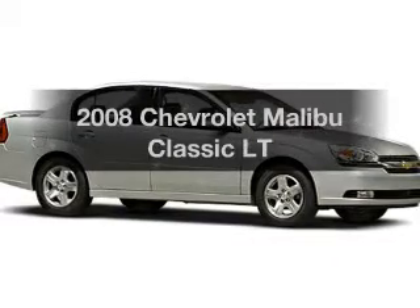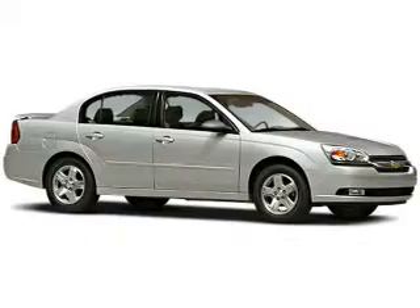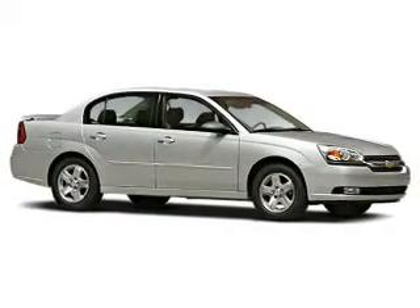Imagine yourself in this 2008 Chevrolet Malibu Classic. If you're looking for an automobile with great attributes, look no further.